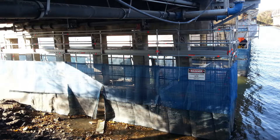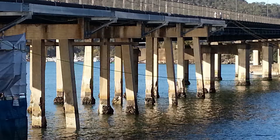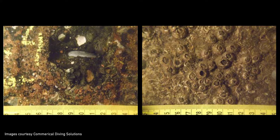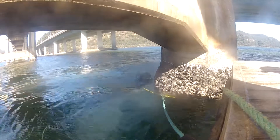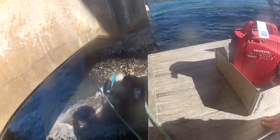Routine inspection and maintenance of underwater structures such as bridges and wharf piles are important to ensure the integrity and prolong the lifespan of the structures. In order to assess the condition of a pile, the covering crustaceans and other marine or aquatic growth need to be removed, either by high pressure water cleaning or hand scraping.